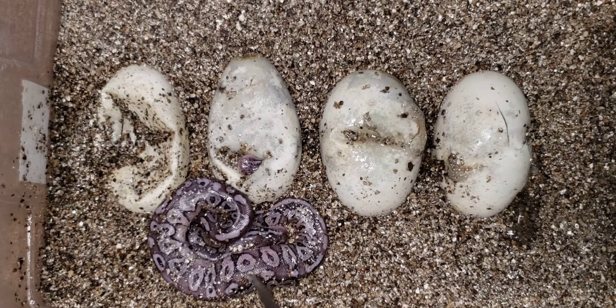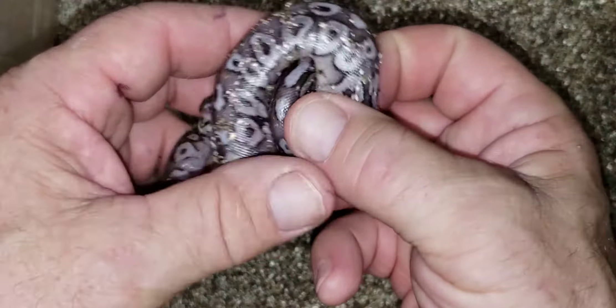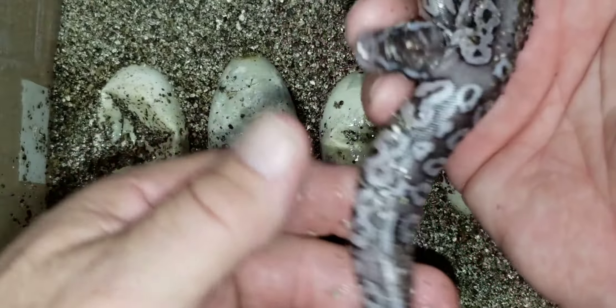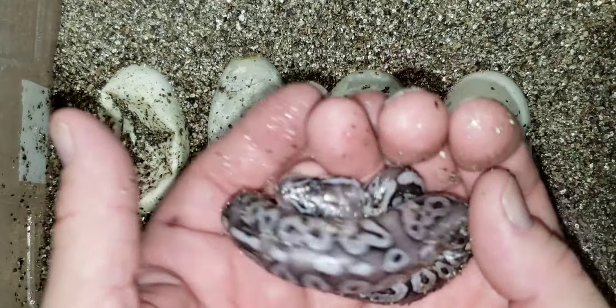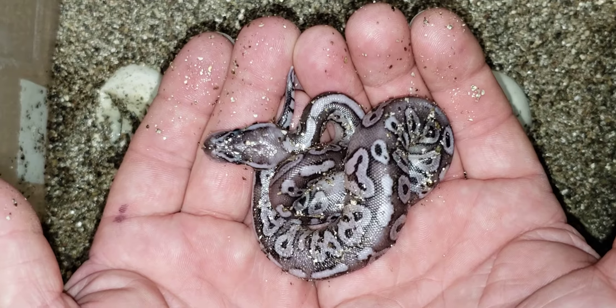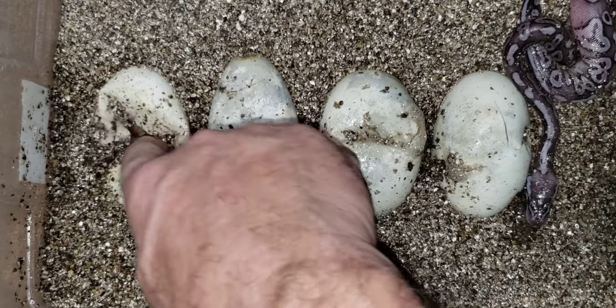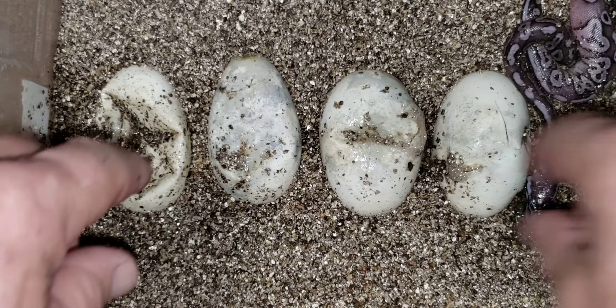We've got one out of the egg so far. I think that's a fire pewter — or maybe just a darker fire pewter, or just a cool pewter. So like I said, we got one that popped out of the egg already. We'll go right down the line.